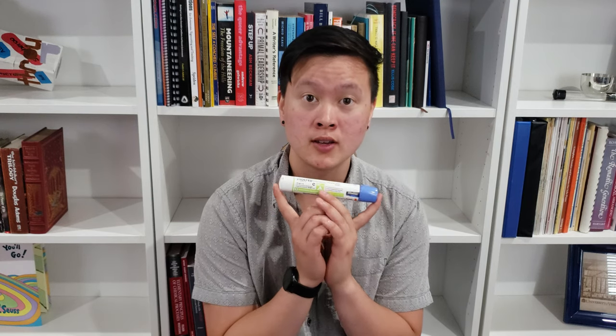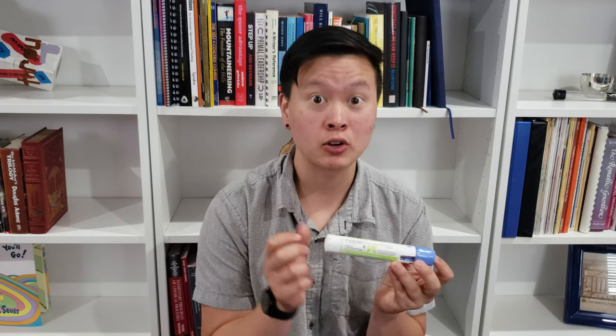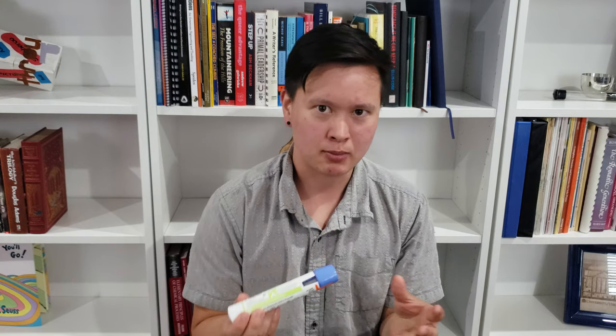I opted for an auto injector — essentially a device that lets you administer your own injection without ever having to see or touch the needle. The device puts the needle in for you. It's really wonderful because I don't have to worry about hyping myself up to stab myself with a needle. When you open the cap it's about this big, you just place it on your skin, press it in, and you don't see the needle at all.